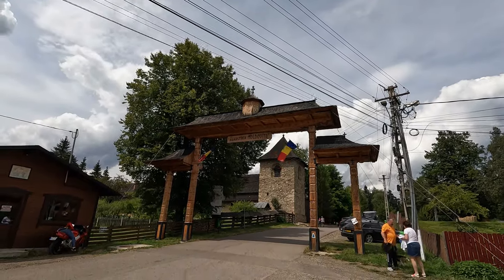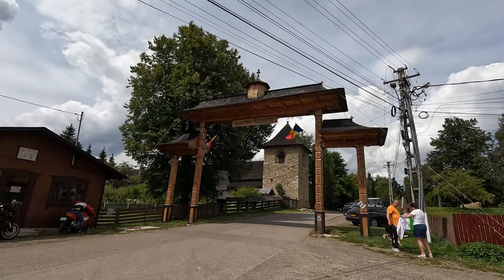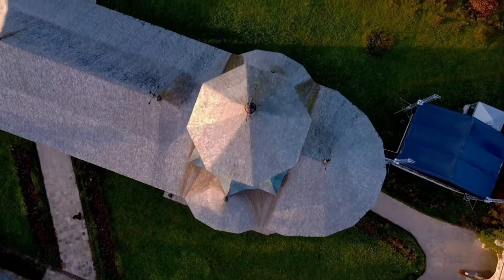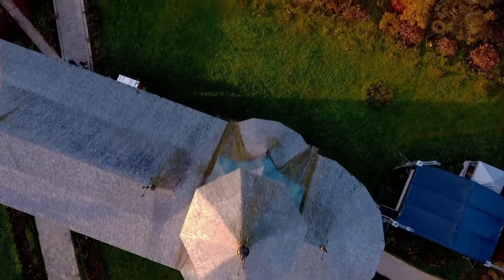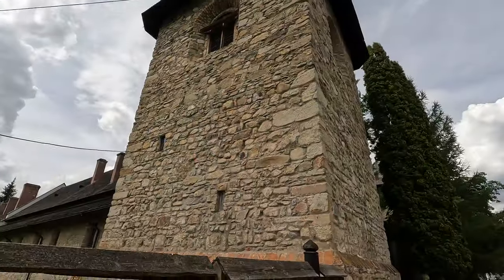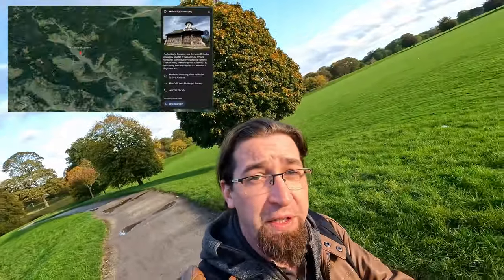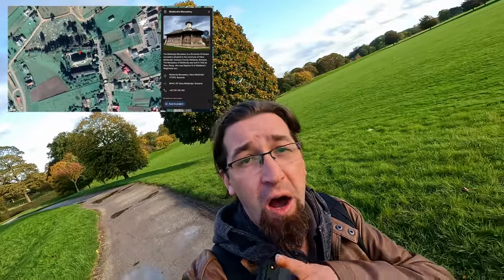All right guys, so today we're going to visit an interesting and unique monastery from Romania, so stay with us to see what it's all about. Welcome to Moldovica Monastery, an important part of Moldavian defense against the Ottoman Empire.